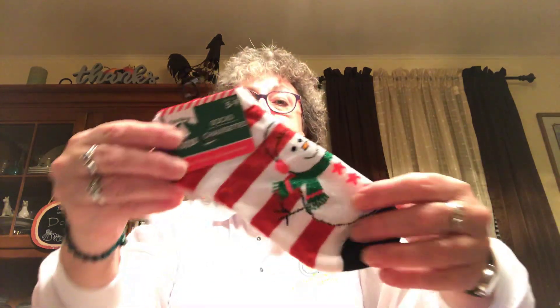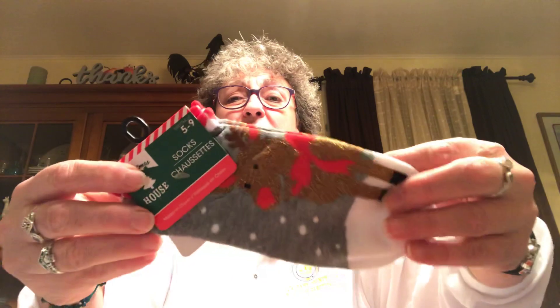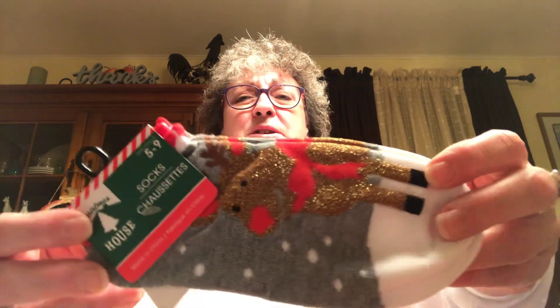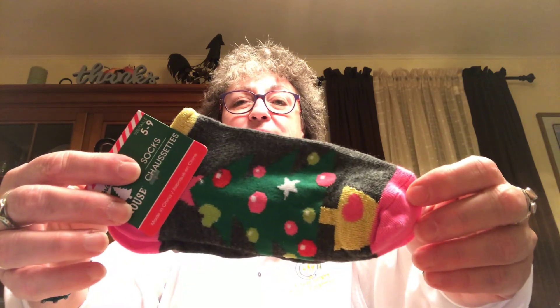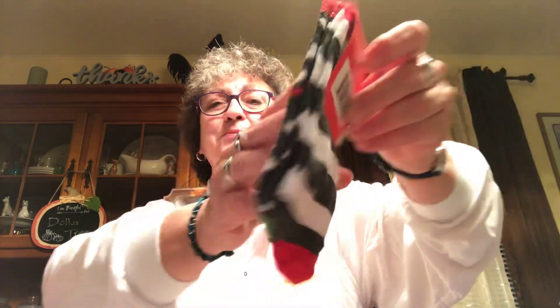Found some Christmas socks. These are little no-show socks with a snowman on them — they're striped. I'm trying to get a different pair of Christmas socks for every day of December. Got this one with the reindeer and gray polka dots, one with a Christmas tree with a pink toe and pink heel, and a crew sock with Santa Claus with a striped foot and red heel. I think I've got about ten pairs now.